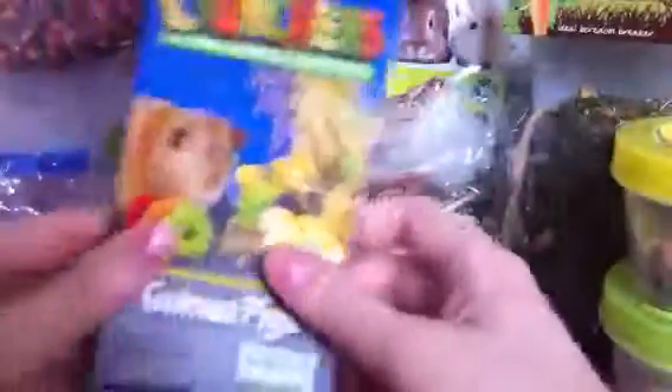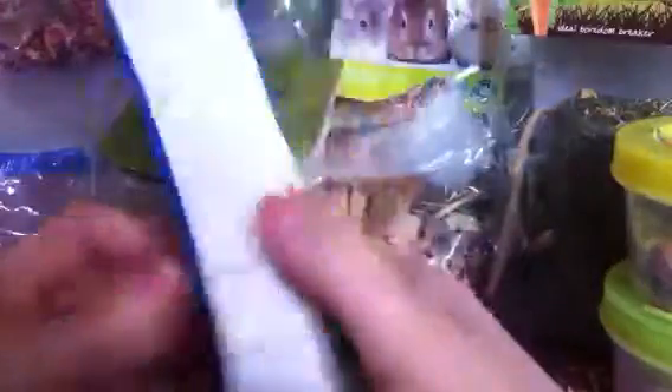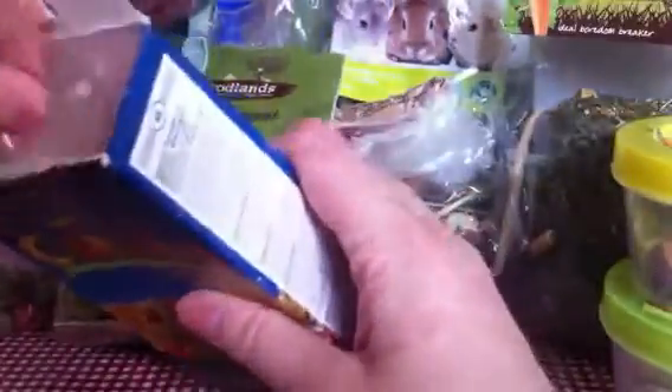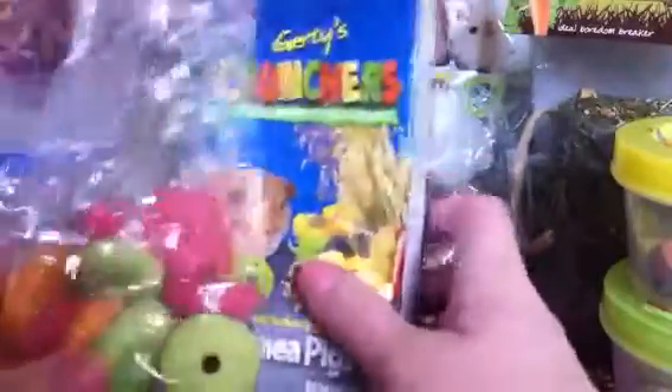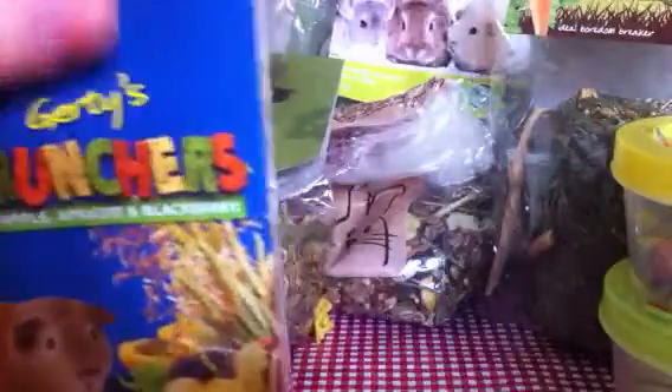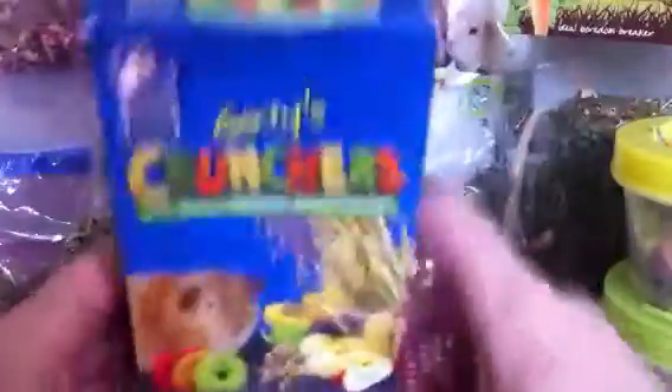I have these, which are Gertie's Crunches, and I have literally had these for ages. I do actually need to throw them away, I think. This is what these look like, and again, these are really sugary and stuff. I wouldn't recommend getting them, although my guinea pigs did like them. I'm not so keen on feeding them because of all of the sugar.